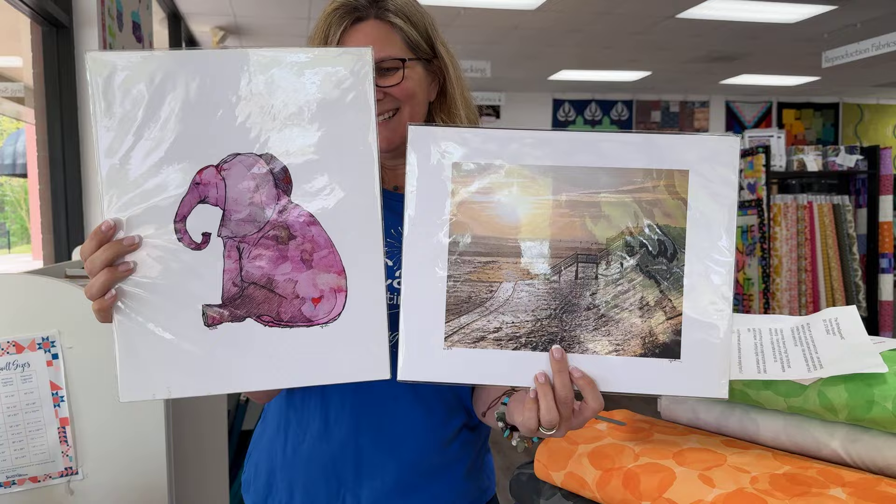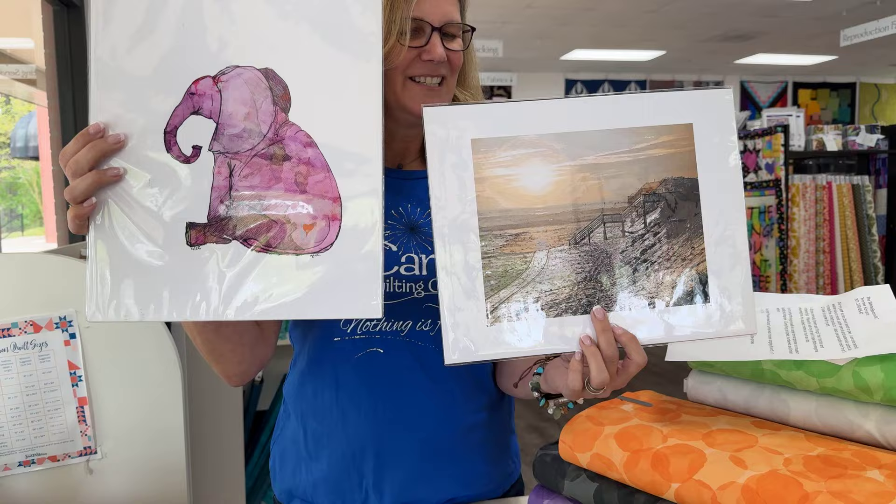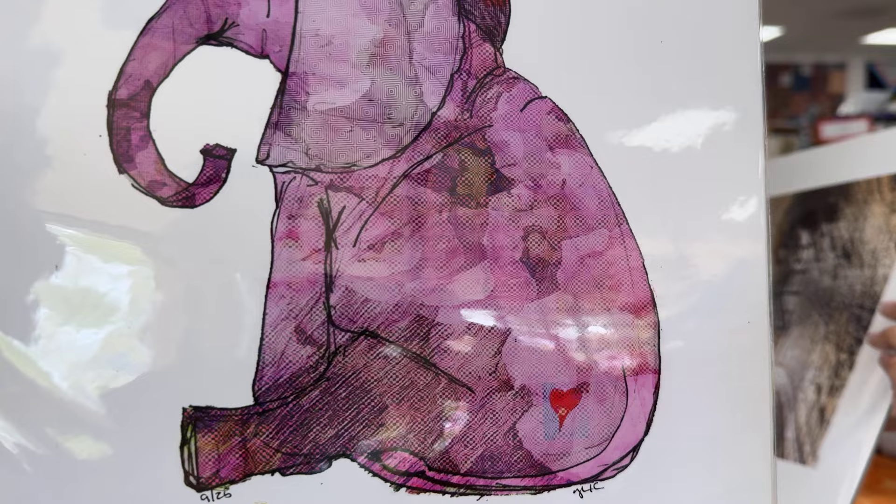Yvonne told us that we could choose whichever pieces we wanted to be the giveaways. Georgia and I have chosen these two to be the giveaways. This one is just the best — I love this picture so much. And this one I've seen for a couple years now. If you look really closely, there's so much interesting detail in the actual artwork. It's amazing.